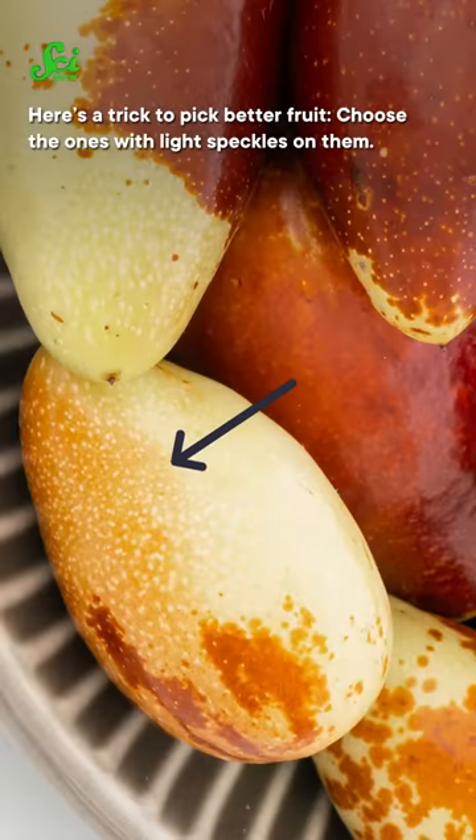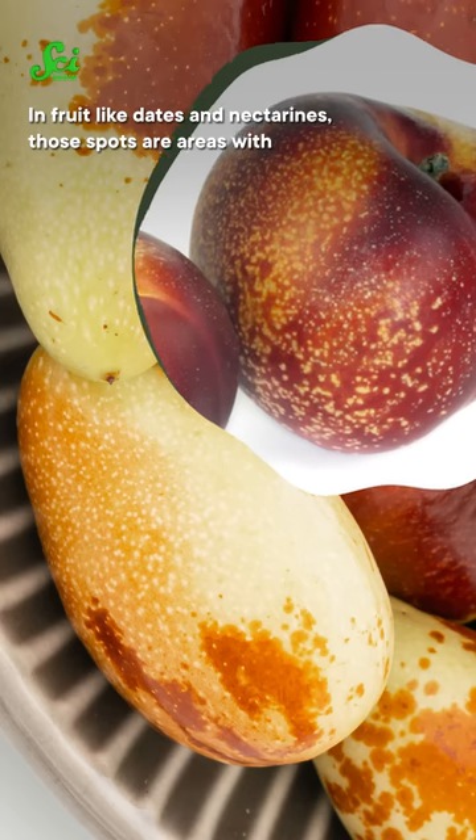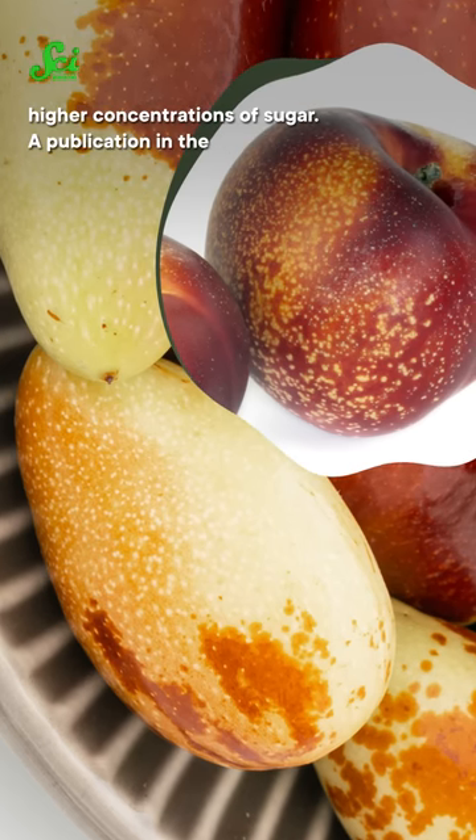Here's a trick to pick better fruit: choose the ones with light speckles on them. In fruit like dates and nectarines, those spots are areas with higher concentrations of sugar.